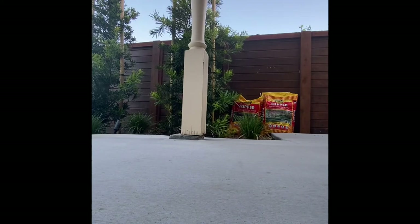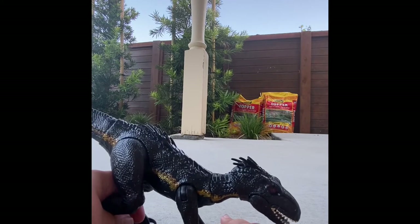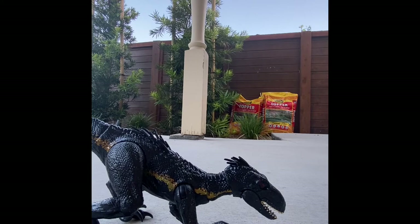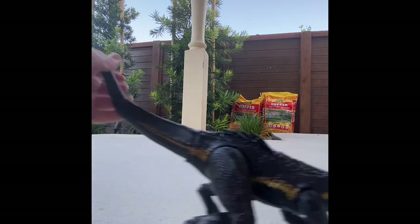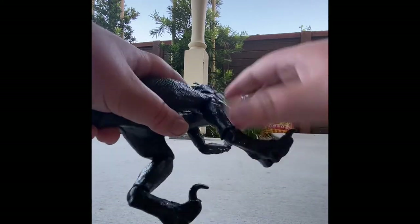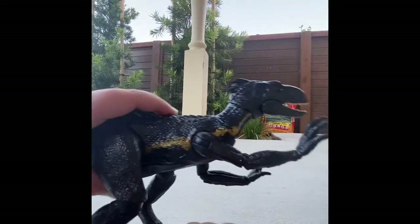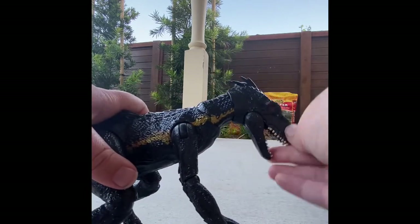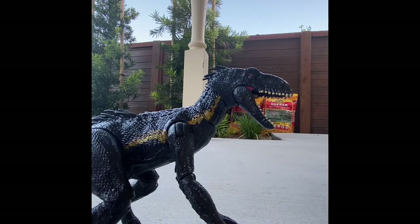Next up we have the Dino Rivals Endoraptor. If you like this guy for its articulation, you're gonna love this figure. The tail has two ball joints in it — that's awesome. And look at the leg articulation — you can pose the Endoraptor in some incredible positions. I love the articulation; I'm just not a huge fan of the Endoraptor's design in general. It's cool, but kind of meh compared to the other hybrids in my opinion.